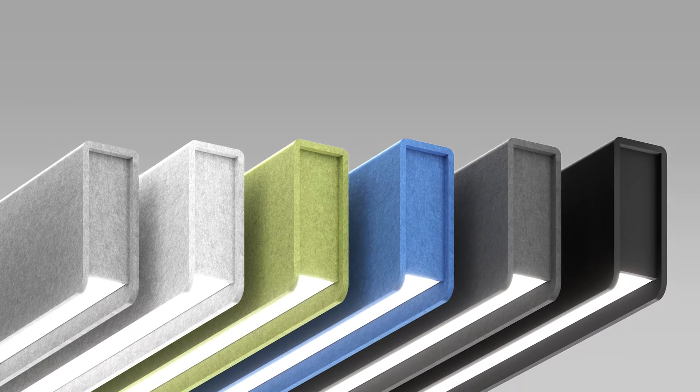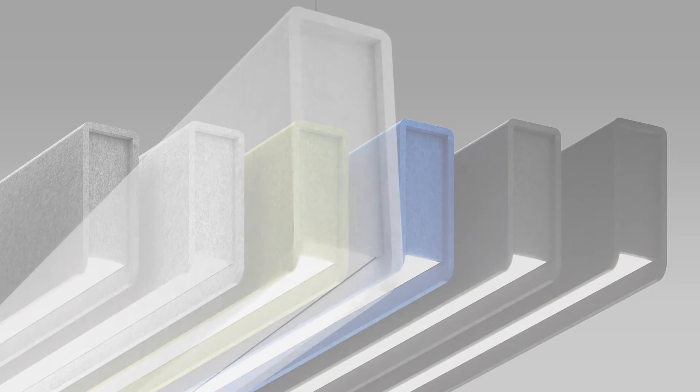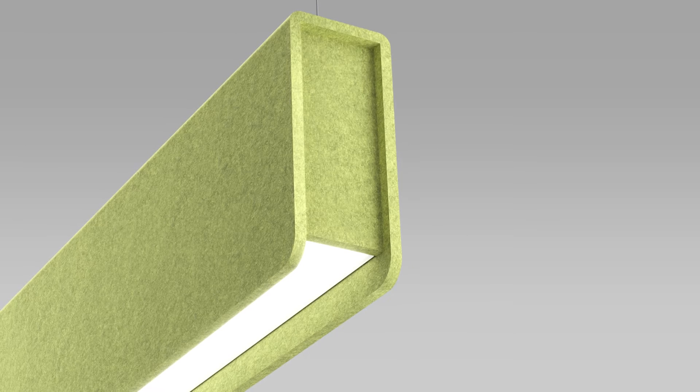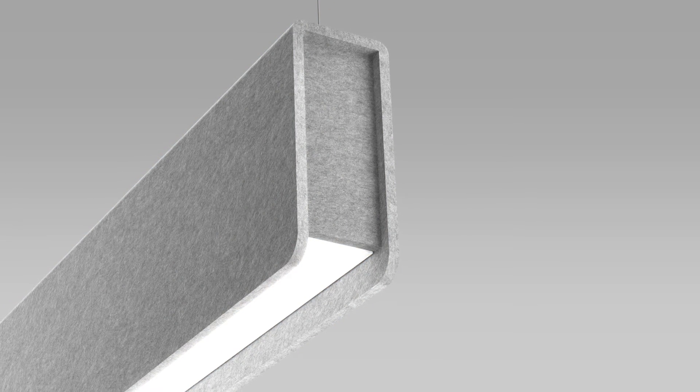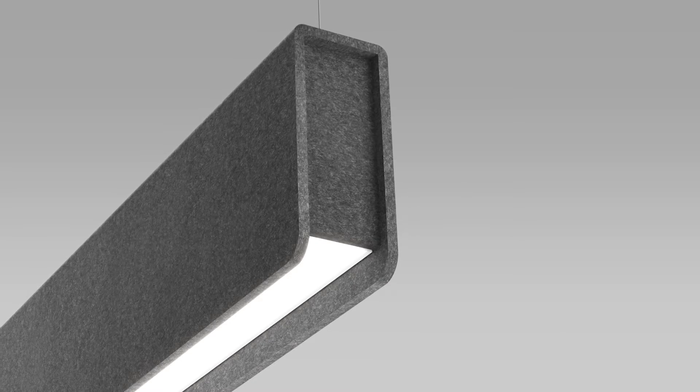There are six panel finishes available: white, apple green, deep sky blue, light grey, sesame grey and black.